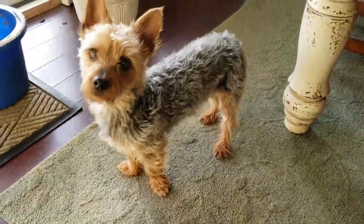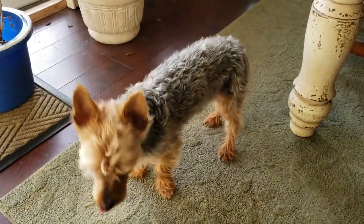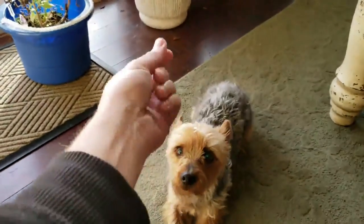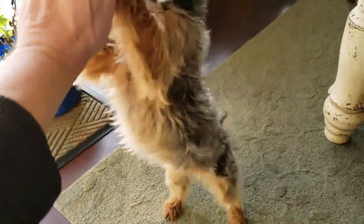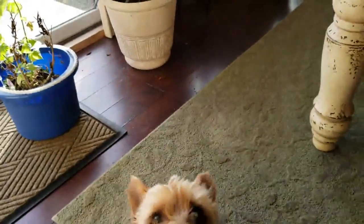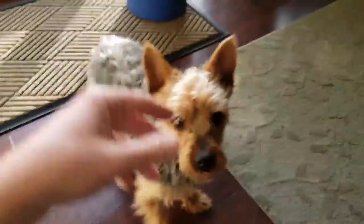This is the next day, and this is Ori the Wonder Dog. Ori, sit. Shake. Good boy. High five. Good boy. Dance. Good boy. Down. Roll over. Good boy. He's wonderful.